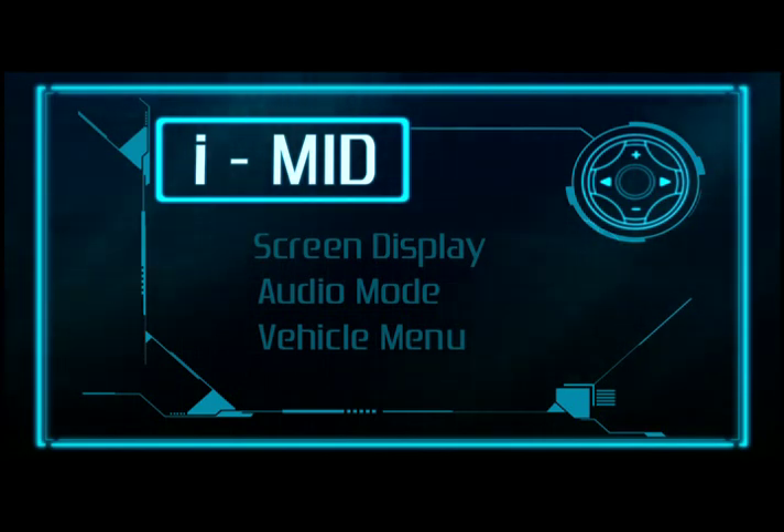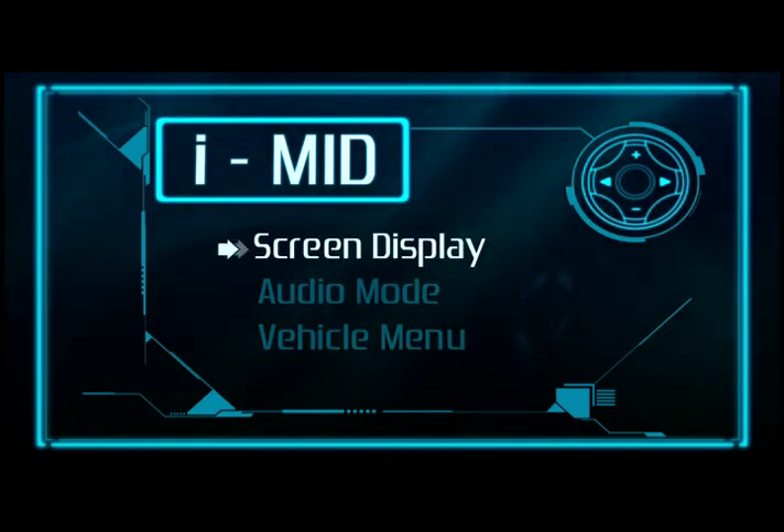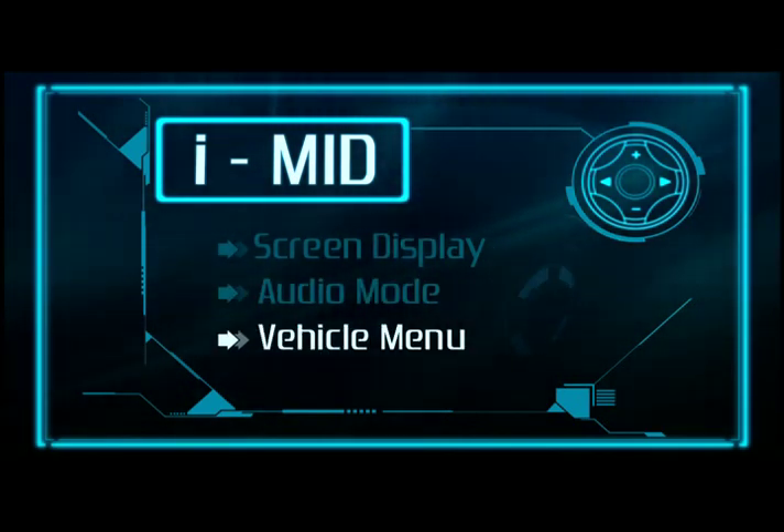The IMID's screen makes it easier for drivers to adjust the car consoles. With just a glance, you can view the IMID's major functions: screen display, audio mode, and vehicle menu.